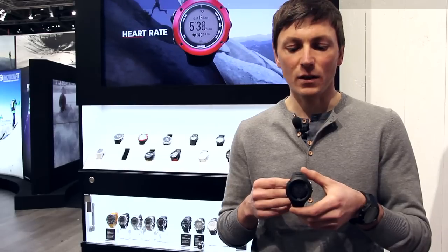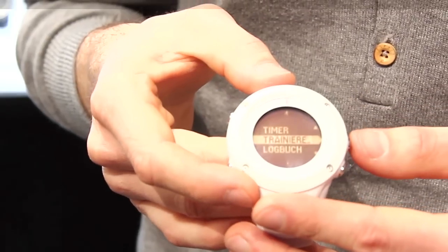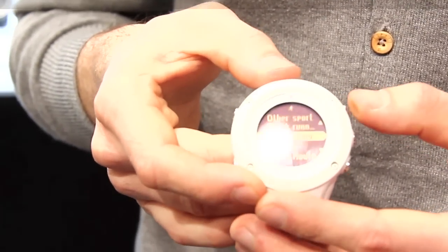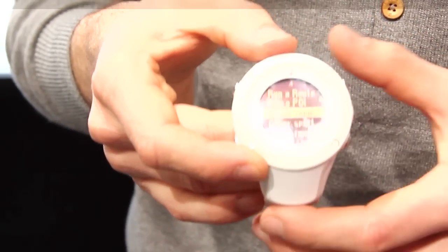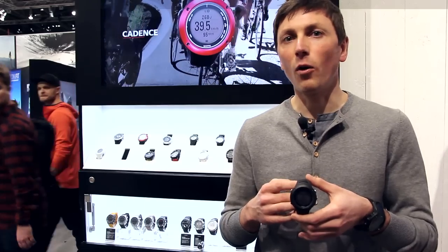The advantage of the Ambit 2R is that you have nearly all the Ambit functions that you already know from the Ambit 2 and the Ambit 2S. So you have speed, distance, heart rate — all the useful functions for your sports.